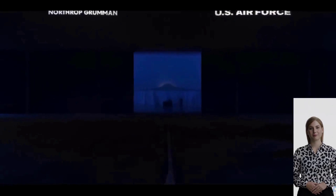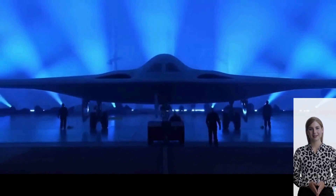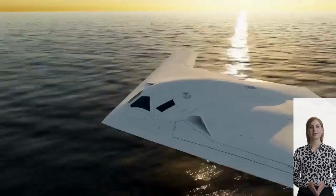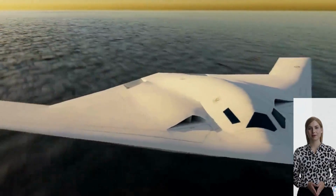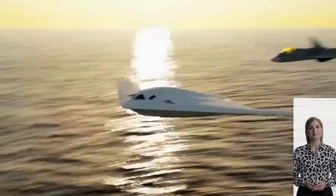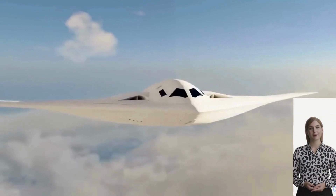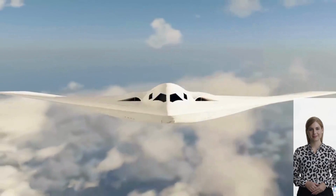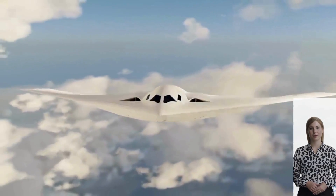Welcome back, ladies and gentlemen, to our channel. Today, we delve into the world of cutting-edge military technology with a focus on the highly anticipated B-21 Raider, the next-generation strategic bomber developed by the United States Air Force. The B-21 Raider represents a monumental leap forward in aerial capabilities, designed to revolutionize modern warfare.